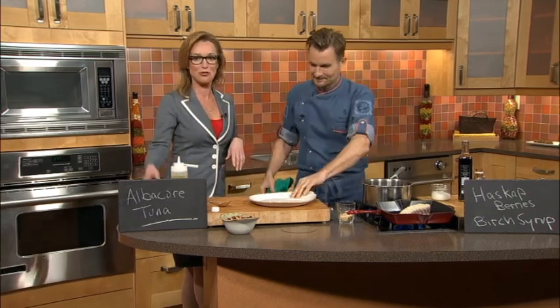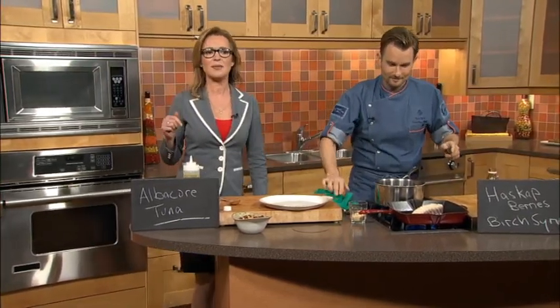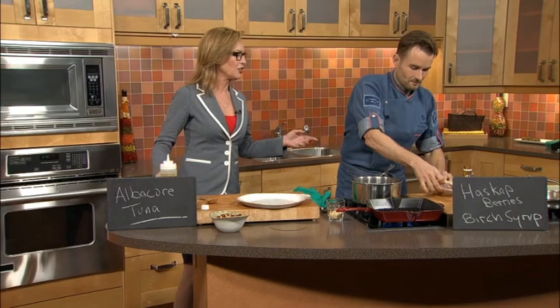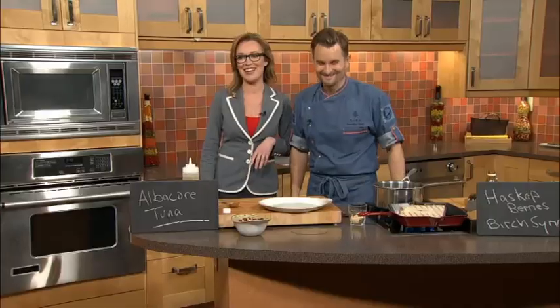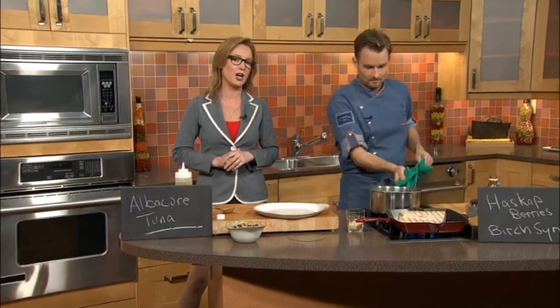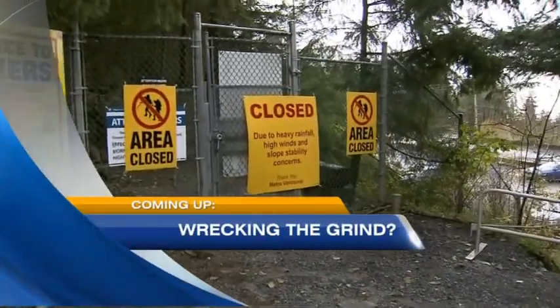The crew in the control room is just like, just plate the tuna. Plate the tuna! I want to eat the tuna. We're very short on time, so we can show the finished product after the break. Do you ever do the Grouse Grind? I absolutely do the Grouse Grind. You don't do it when it's closed though. People are kind of wrecking the Grouse Grind right now — it might open late. We're going to talk about what maybe the punishment should be for defying the signs. We're going to also eat some tuna next.